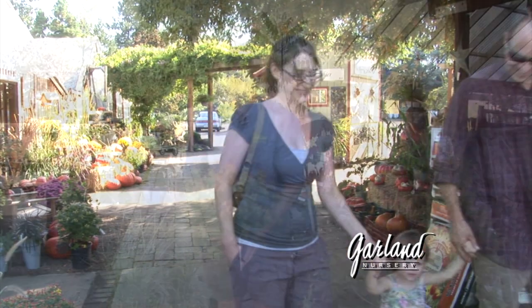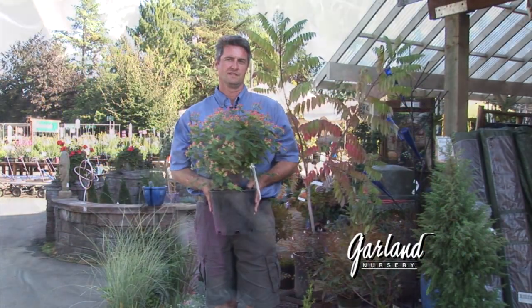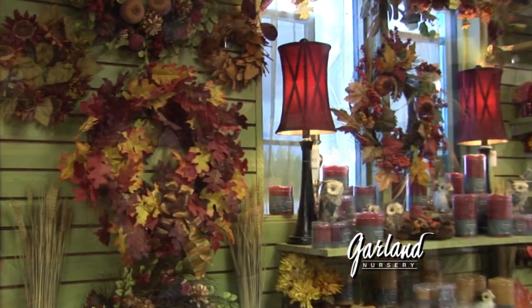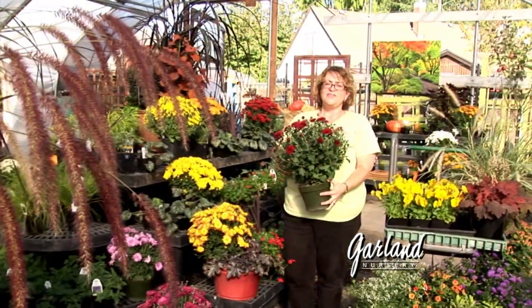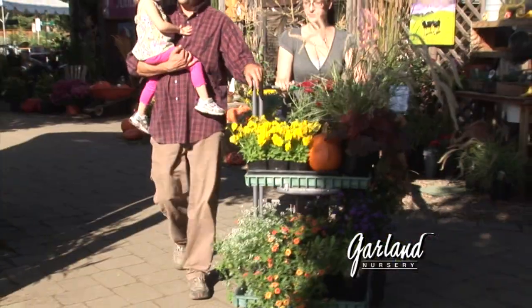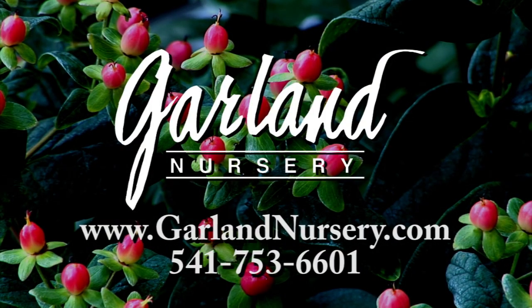Fall in the Northwest is the best time of year to plant, with warmer soils and cooler evenings. A time to spend with family and friends, to celebrate, to decorate, and to enjoy the colors that are only found here in our area. Fall is a time to come to Garland Nursery and let us show you all that fall can be. Garland Nursery, inspiring beautiful and bountiful gardens.